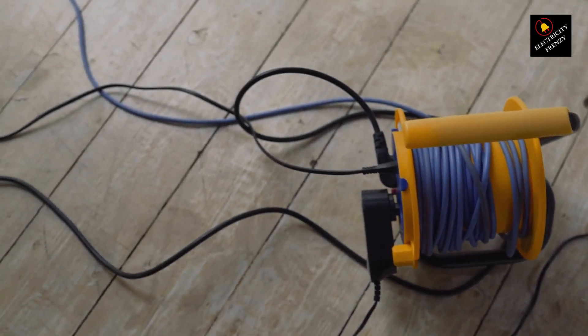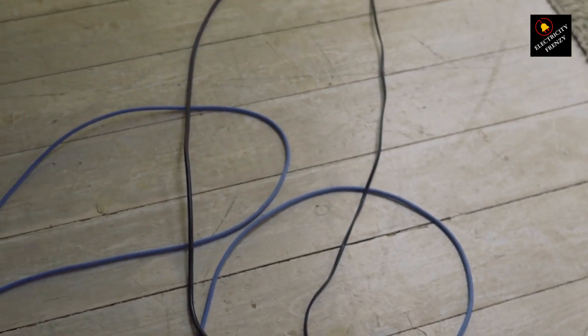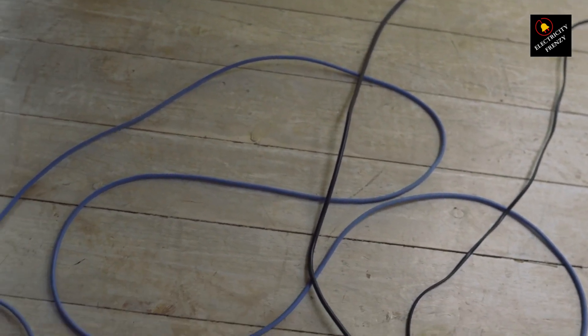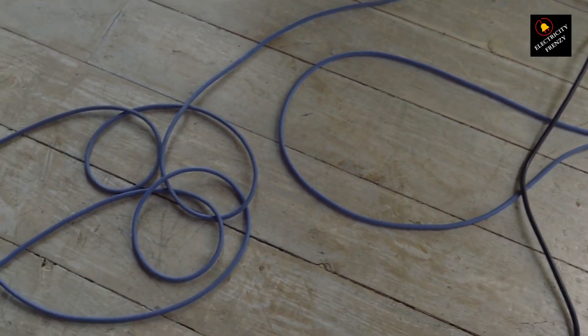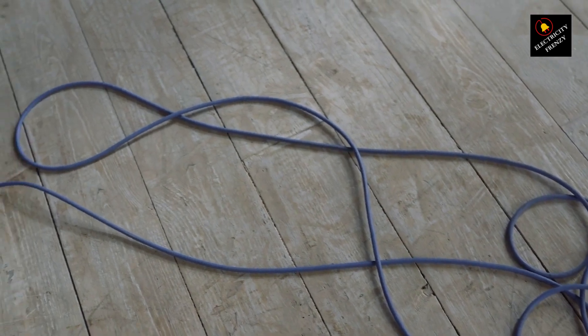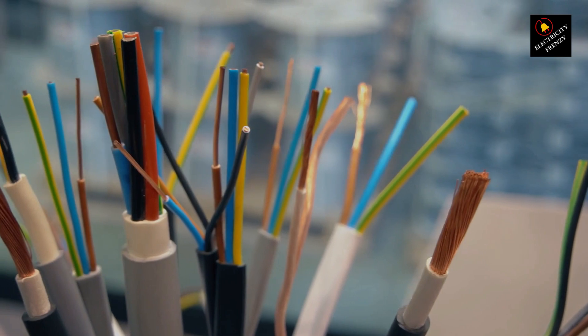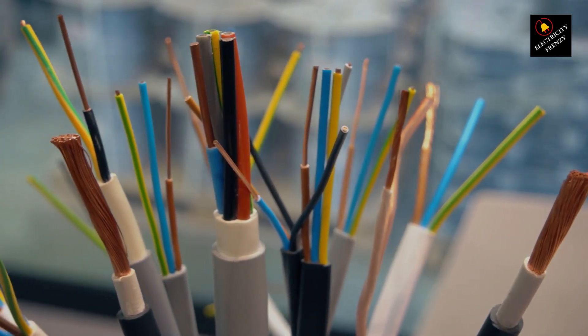3. Overloading. Plugging too many devices into an extension cord or using it to power appliances that draw more current than the cord can handle can lead to overheating and damage to the internal wires. 4. Poor storage. Incorrect storage, like coiling the cord too tightly or leaving it in a tangled mess, can cause kinks and stress points that weaken the cord over time.